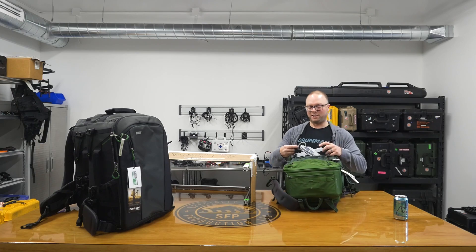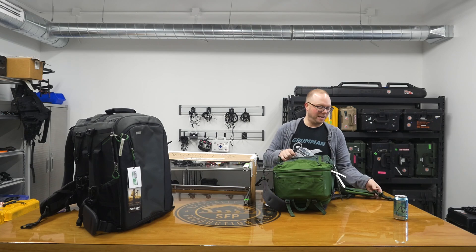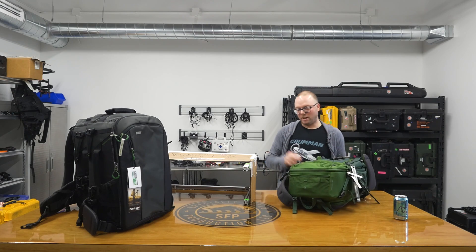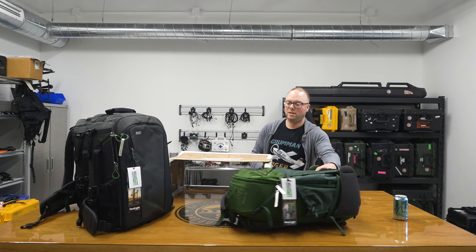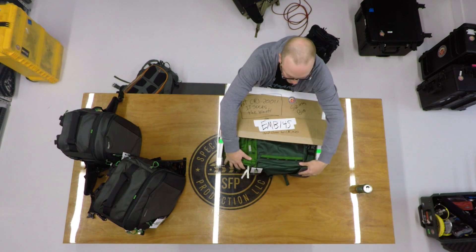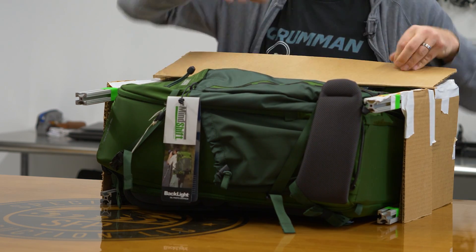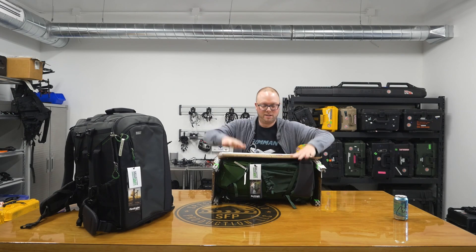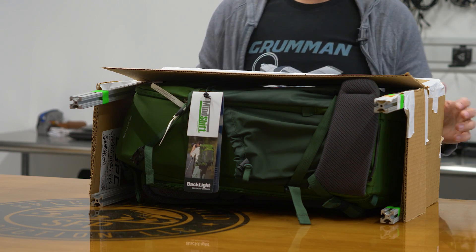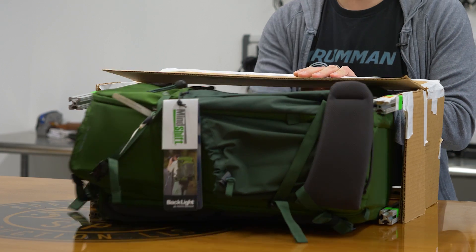Backlight 36L. One thing that's nice is the way their harness is hinged — it doesn't have a ton of memory here. It actually came out of the box rolled up on the front, so you can get that harness out of the way, which gives you an extra half inch, maybe even an inch of depth. It's going to be close. Keep in mind the guy next to you is waiting for you to sit down — Grandma's back there too, holding everyone up because you're the first person on the plane. And there we go. The Backlight 36L does in fact fit in an EMB145 bin, which is exciting because I knew it was going to be close.